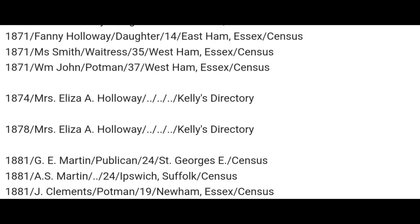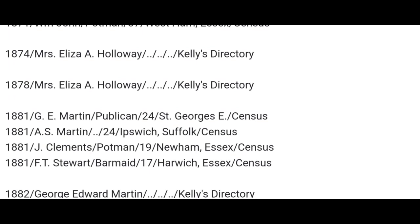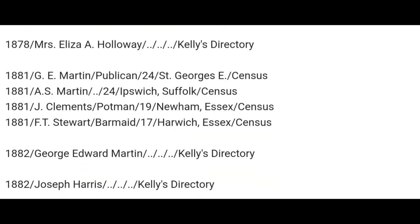We go on to 1874 — Mrs Eliza A. Holloway, still there in 1878 in the directories. By 1881, a new family comes along. This is the census: G.E. Martin, publican, aged 24, born in St George in the East. A.S. Martin, aged 24, born in Ipswich, Suffolk. Jay Clements, potman, aged 19, born in Newham, Essex. F.T. Stuart, barmaid, aged 17, born in Harwich in Essex.